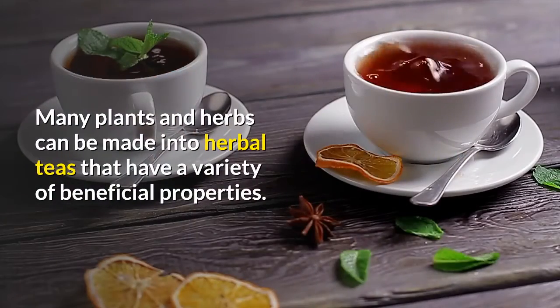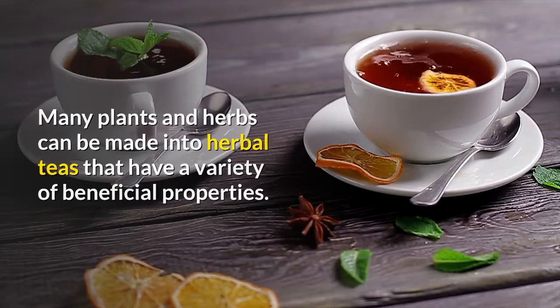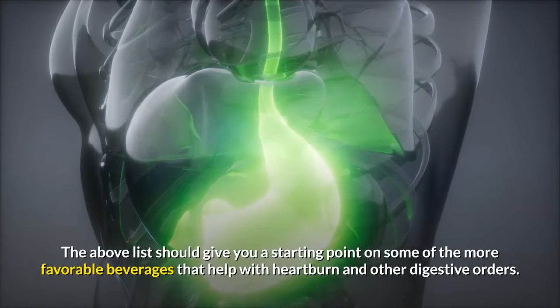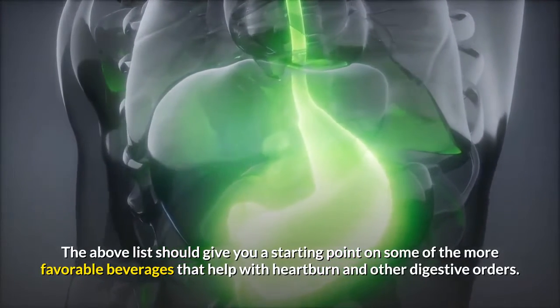Many plants and herbs can be made into herbal teas that have a variety of beneficial properties. The above list should give you a starting point on some of the more favorable beverages that help with heartburn and other digestive disorders.